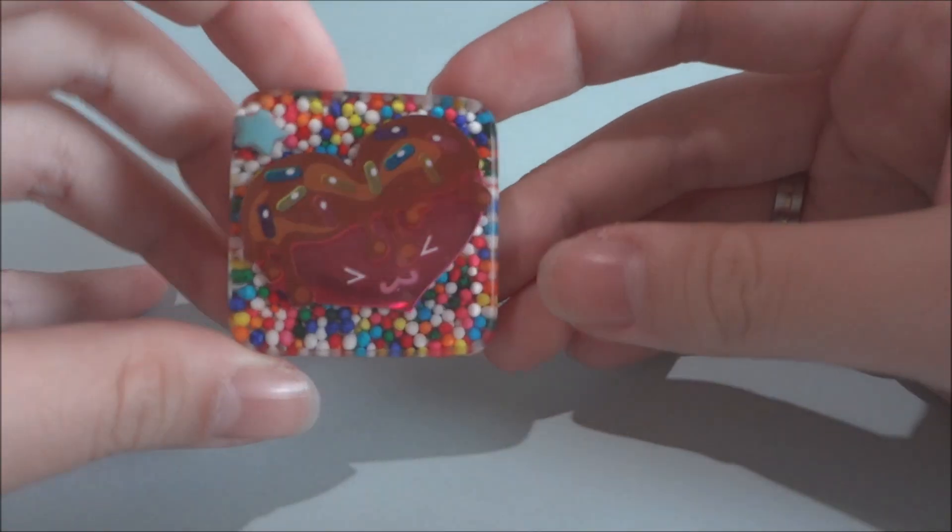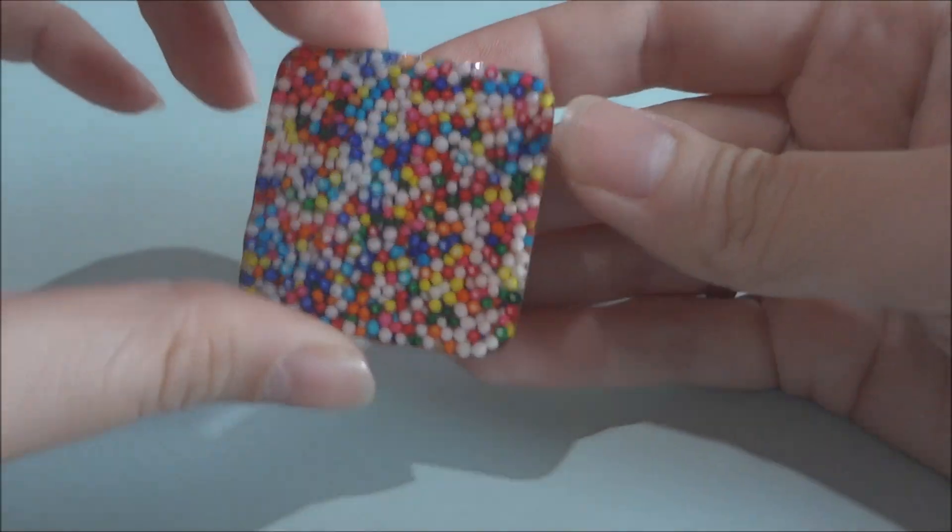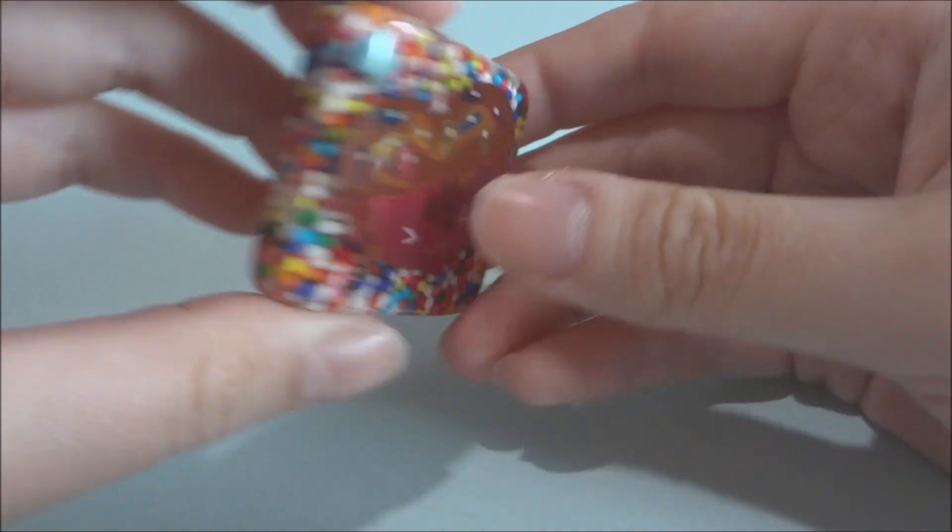The next trade item is this resin piece and it's got candy sprinkles inside, so there's a really cool effect.